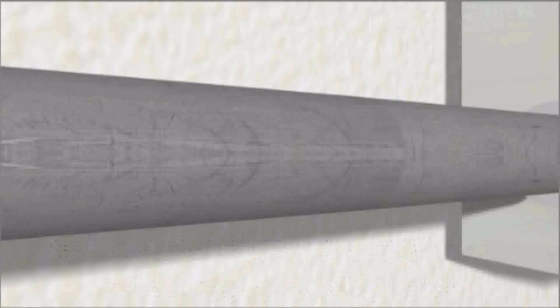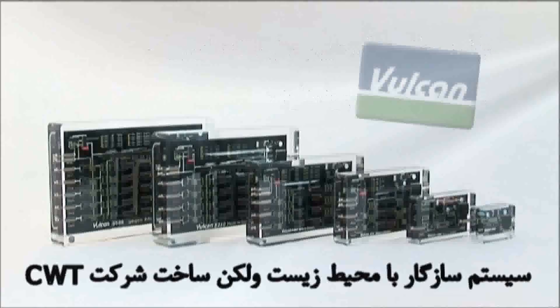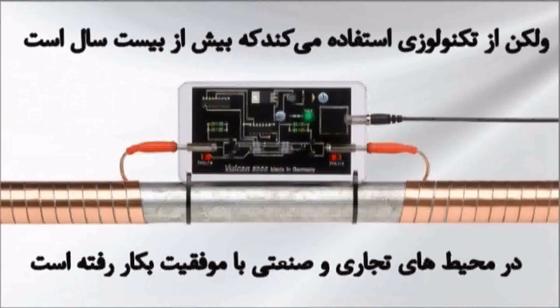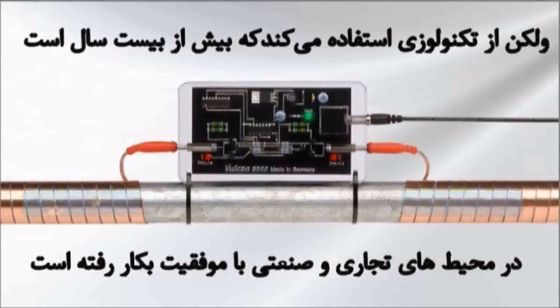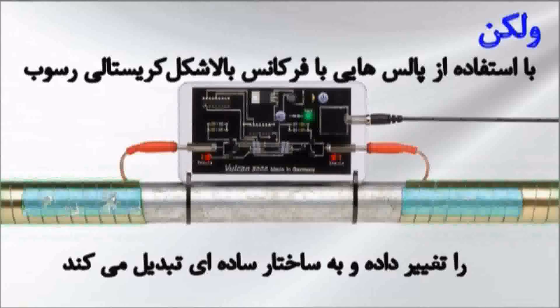However, there is a very simple solution to the scale problem: the eco-friendly Vulcan system by CWT. Vulcan uses a technology that's been successfully applied in commercial and industrial settings for over 20 years. In its normal state, scale crystals form in complex structures and stick together. Vulcan uses high-frequency impulses that change the crystal form of the scale to a simple structure.